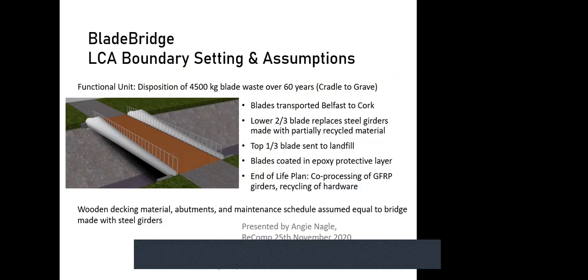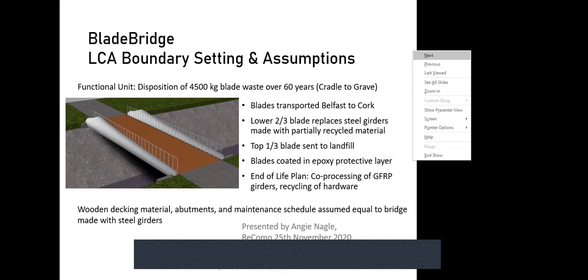Part of UCC's work involved life cycle assessment of the environmental impacts. The functional unit chosen was the consumption or disposition of four and a half tons of blade waste, keeping it out of the waste cycle for 60 years — potentially the lifespan of a bridge. For this study, blades were transported from Belfast to Cork — the actual blades being used on the East Cork bridge project — displacing some conventional materials. Some of the blade will replace steel girders, though some material will unfortunately still go to landfill if it cannot be incorporated into the bridge. Additional materials include concrete, epoxy, and others.